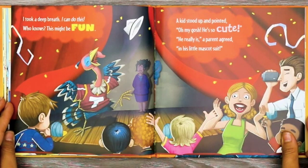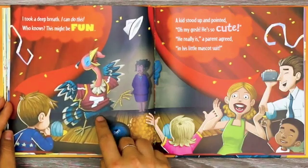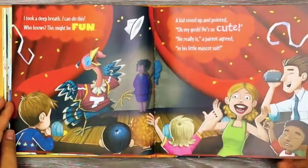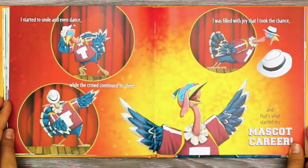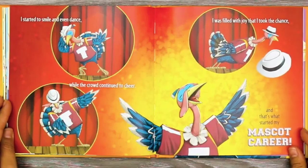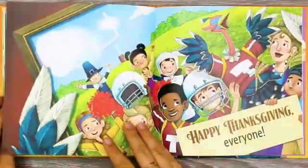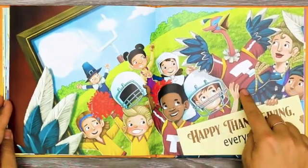A kid stood up and pointed. 'Oh my gosh! He's so cute!' a parent agreed, in his little mascot suit. See, he's wearing a jersey that he got tangled up in, and now he looks like a sports mascot. I started to smile and even dance, while the crowd continued to cheer. I was filled with joy that I took the chance. And that's what started my mascot career. Happy Thanksgiving, everyone! He's the football team's mascot now.